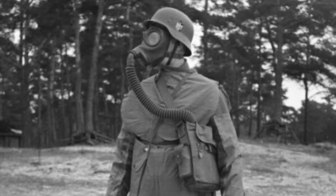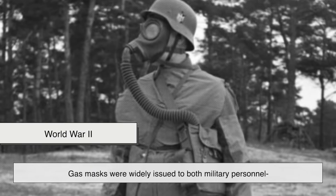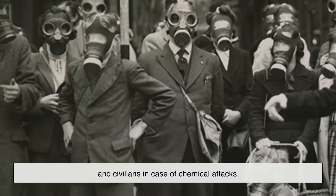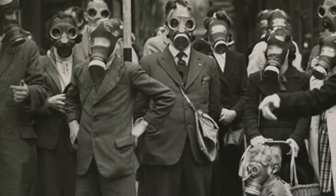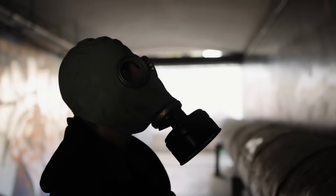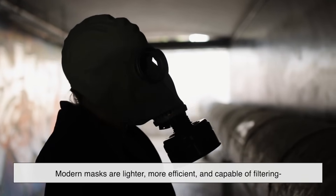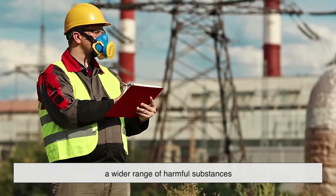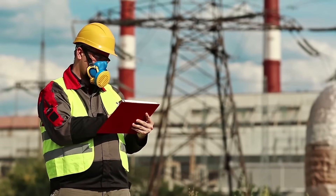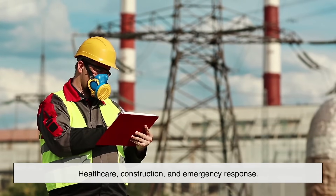The designs evolved quickly, and by World War II, gas masks were widely issued to both military personnel and civilians in case of chemical attacks. Since then, gas mask technology has continued to improve. Modern masks are lighter, more efficient, and capable of filtering a wider range of harmful substances. Today, they are used not just in warfare, but also in industries like healthcare, construction, and emergency response.